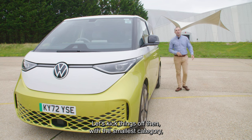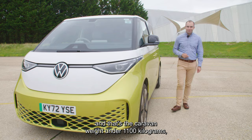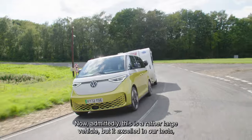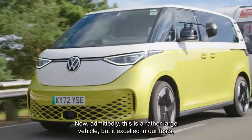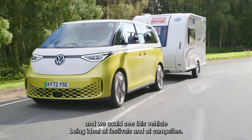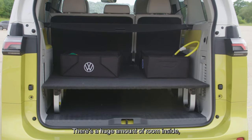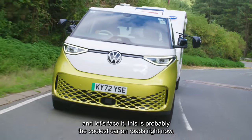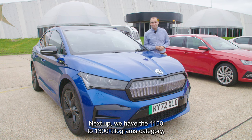Let's kick things off with the smallest category — caravan weight under 1100 kilograms. And the winner is the Volkswagen ID.Buzz. Admittedly this is a rather large vehicle, but it excelled in our tests and we could see this vehicle being ideal at festivals and at campsites. It's lovely to drive, there's a huge amount of room inside, and let's face it, this is probably the coolest car on roads right now.